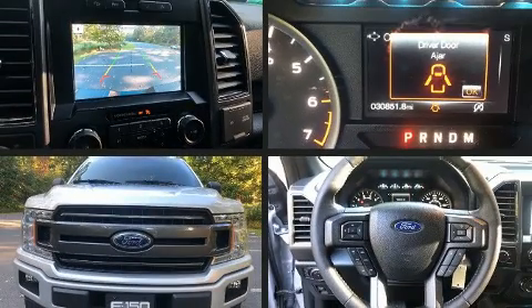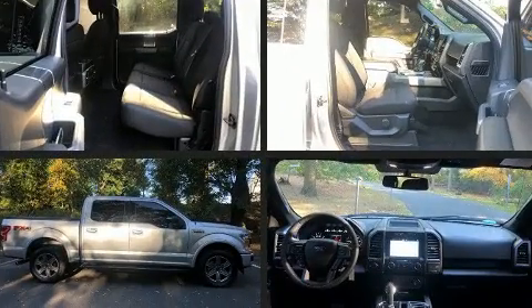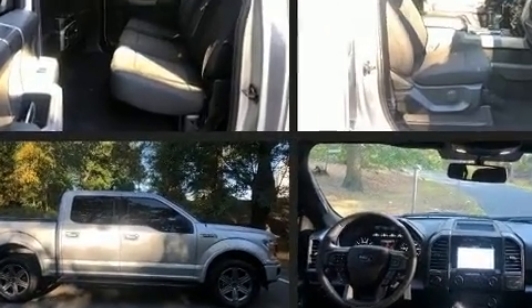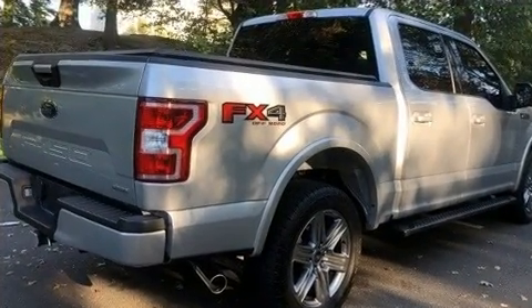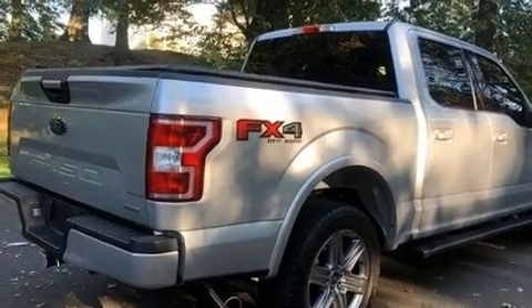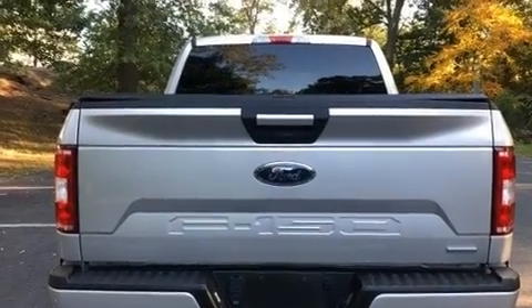The 2018 Ford F-150 with just over 30,000 miles on the odometer. You can be confident that this pre-owned vehicle will provide you reliable transportation. The following features are included: a tachometer, variably intermittent wipers, a rear step bumper, an outside temperature display, fully automatic headlights, and a split folding rear seat.